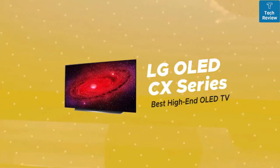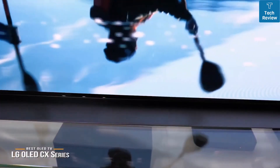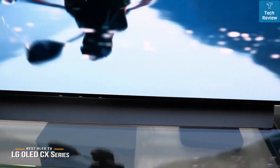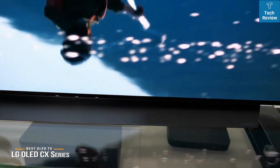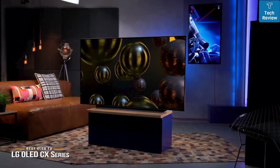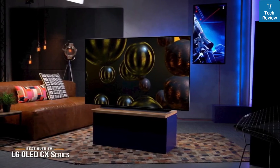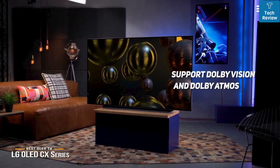This brings us to the LG OLED CX Series, our choice for best high-end OLED TV. There's no question that OLED-based TVs have the best picture quality available, and the LG OLED CX Series 65-inch TV, at around $2,300, is one of the best. Power it up and you'll see the LG's WebOS menu system, which offers apps for Netflix, Amazon, Disney+, and Vudu, all supporting Dolby Vision and Dolby Atmos.